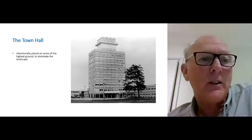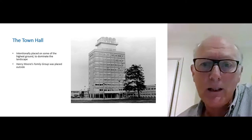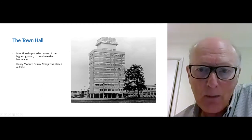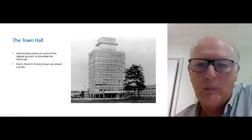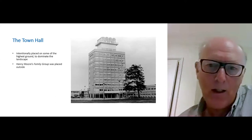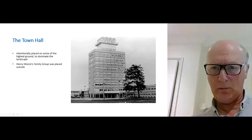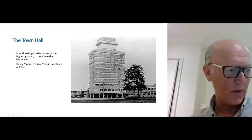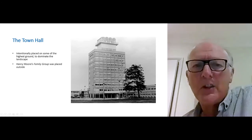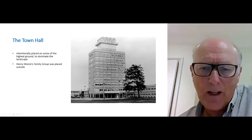The Town Hall was intentionally placed on some of the highest ground so that it would dominate the landscape. Strategically outside — you can see it at the bottom — was a piece by Henry Moore, one of the great figures of 20th century sculpture. Gibbard and Moore knew each other well. This piece, which we'll see in greater detail very shortly, is, if there is an icon for Harlow, Henry Moore's Family Group.